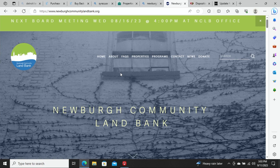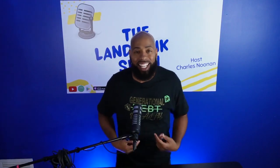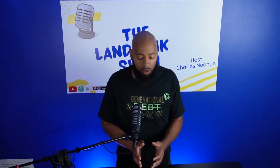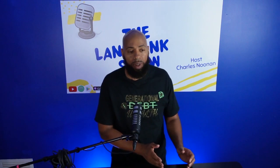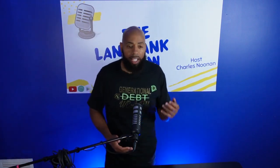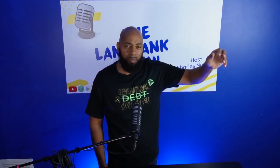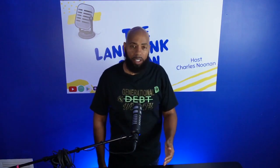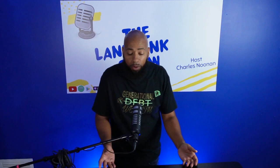I get so excited I can't even sit down during these episodes. I'm about creating generational wealth, not debt — through land bank properties, through properties in general. I teach you guys how to develop, how to build, how to develop from the ground up, and I do it in language that everybody can understand. When I get it broken down and understand it, I teach it so that everybody can win.